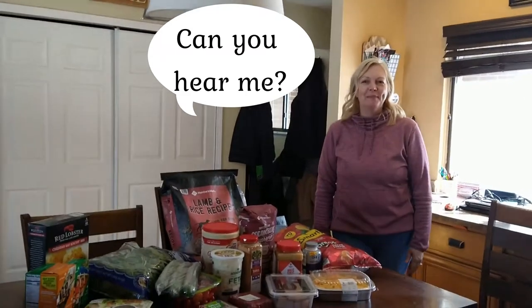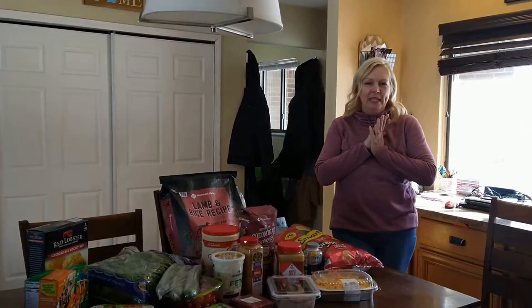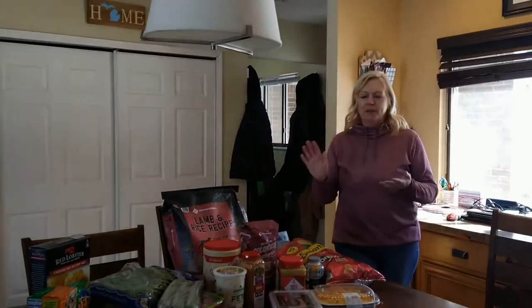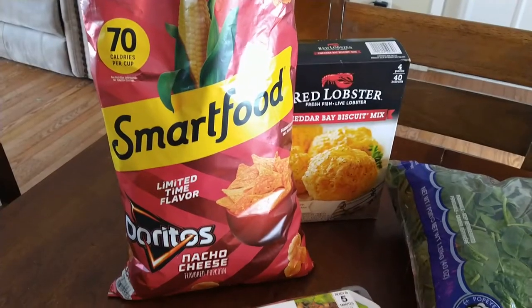Hi everybody, welcome back to the channel. This is going to be just a quick hit. What we do for fun around here on a Saturday is go to Sam's Club, so I'd like to show you what I found. I'll go over everything, give you my total, and let's see what I got.